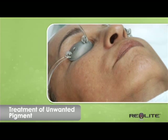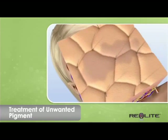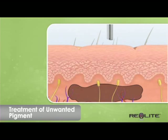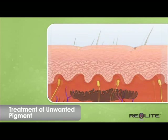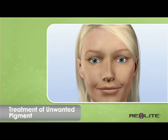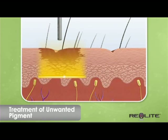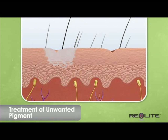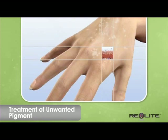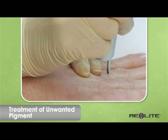Sunspots are the small brown spots of pigment on your face and body caused by exposure to UV rays. More prevalent in the summer months, these spots can appear anywhere on the body but are most noticeable on the face, neck, chest, and hands. Photoacoustic energy gently breaks apart the pigment, which is gradually eliminated by the body's natural process. The spots will appear lighter with each treatment, eventually fading entirely.